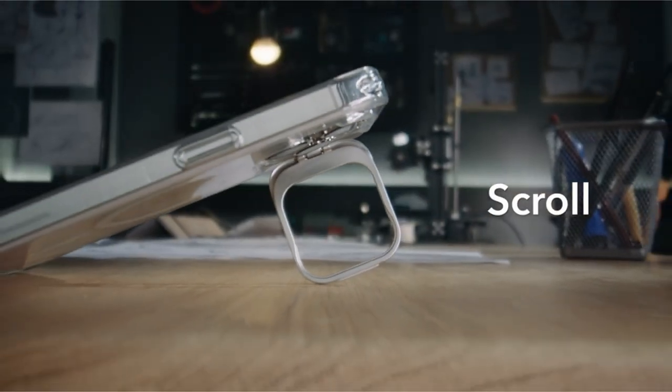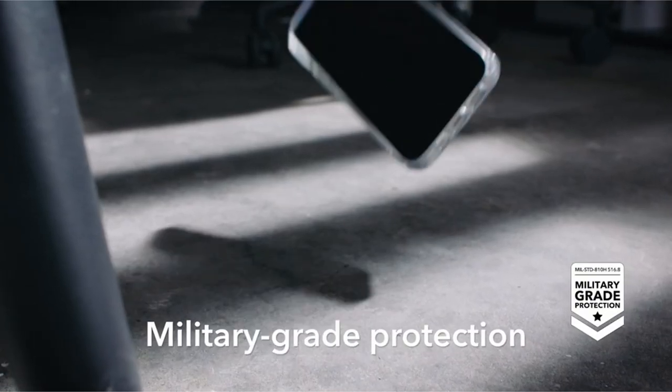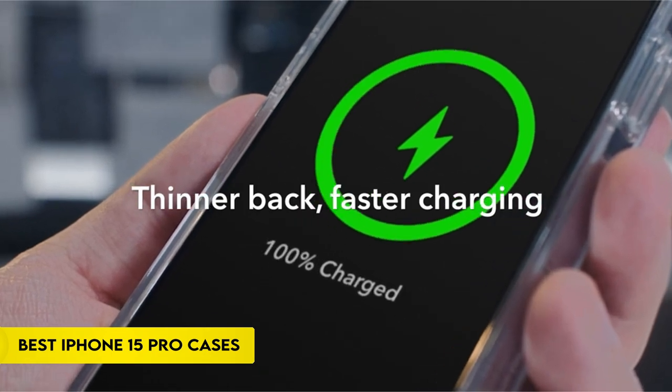Hi, what's up everyone. In this video, we are going to talk about the top best iPhone 15 Pro cases you can buy on Amazon. If you are new to this channel, please consider subscribing to our channel and press the bell icon.